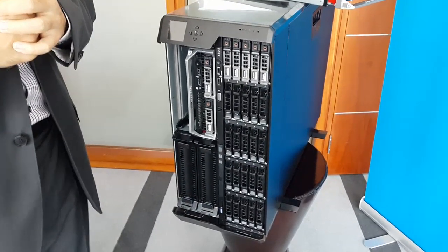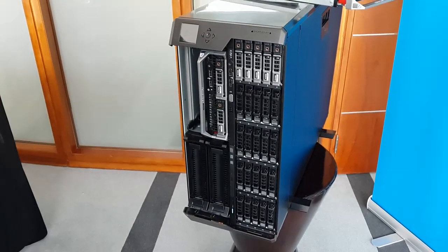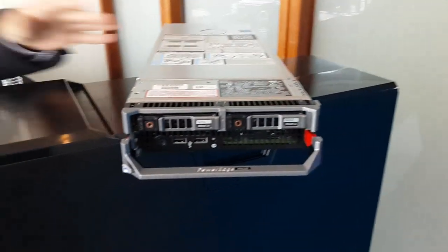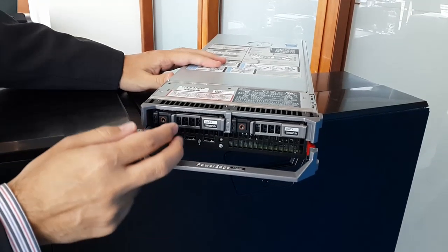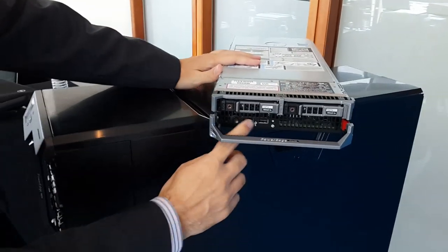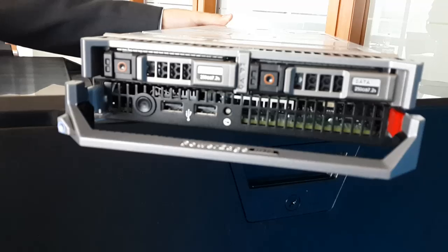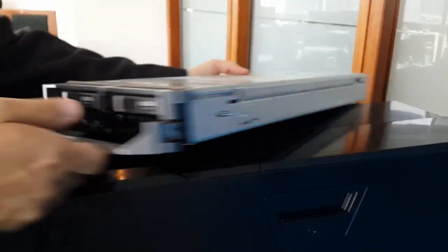And this is in addition to the storage already on the server. The servers only come in two-and-a-half inch — these are really meant just to boot up Windows or to boot up virtualization from VMware. We also have USB on the front, a power button, and we have SSD that can be used.